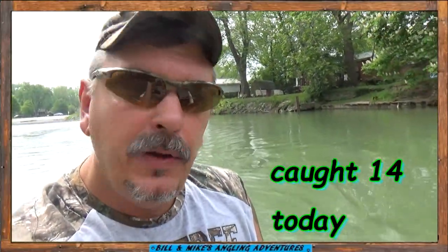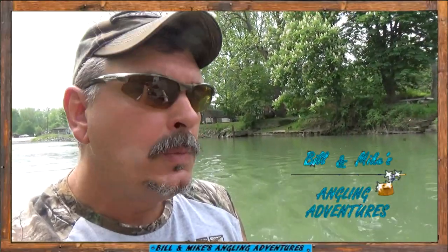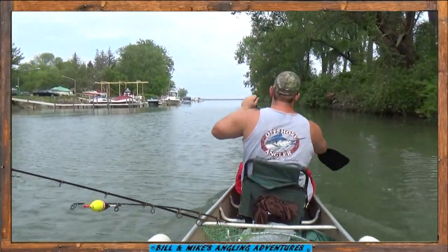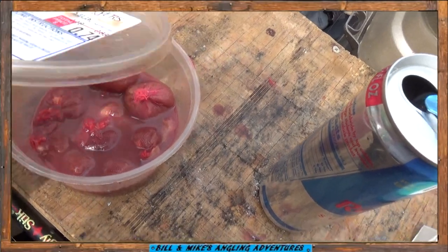We're getting out for our third catfishing trip of the year. First two trips weren't all that good, got a few. Third time's a charm. A little warmer this week, about 10 degrees warmer. What we're using for bait today: fresh tied-up chicken liver sacs.